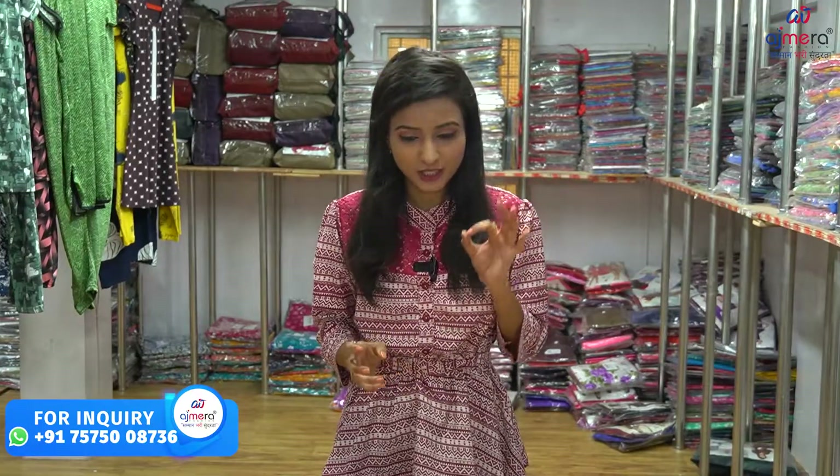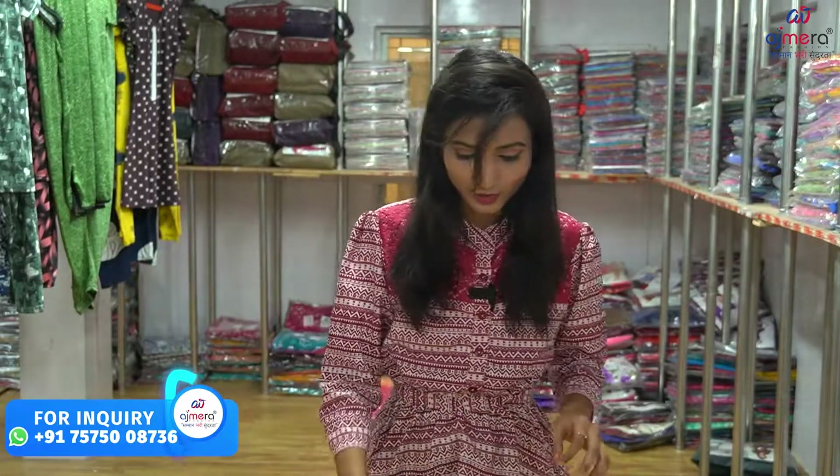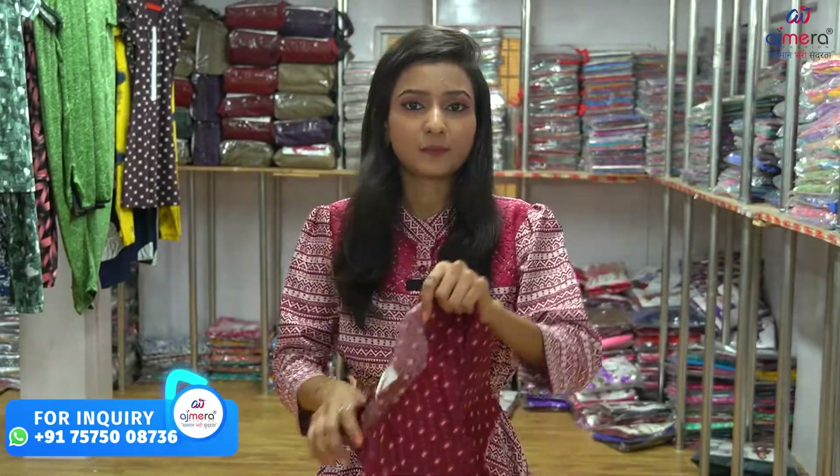There are also some special facilities here. For example, if you have a minimum order of products, you can also get authority from the government. When you have a retail store, you can get a lot of extra start-up benefits.